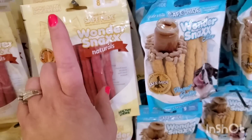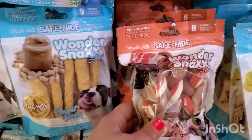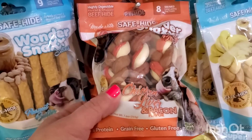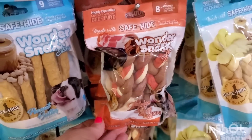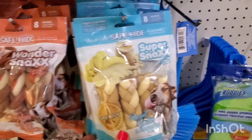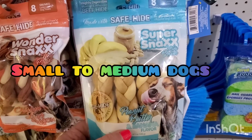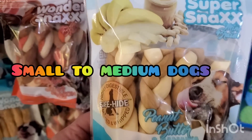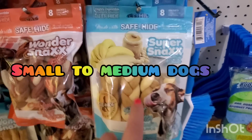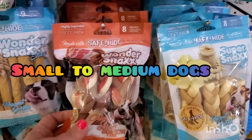You get eight of the bacon flavor and nine of the peanut butter, or the braided ones in bacon and chicken liver flavor — eight of those. They also have a peanut butter and banana flavor for small to medium dogs, eight treats per pack for a buck twenty-five. It's so hard to pick — I'm definitely grabbing quite a few because my dogs are going to love them.